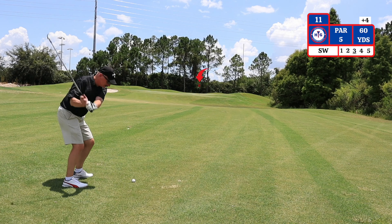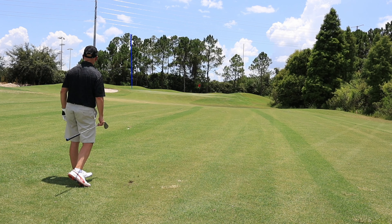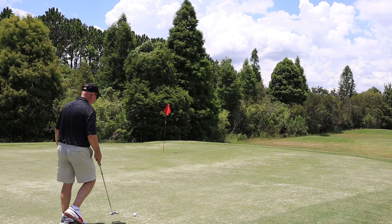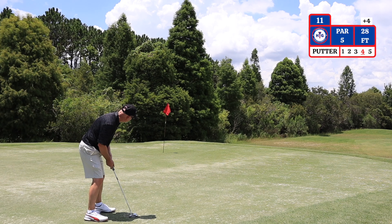My third shot here on this par 5, I have 60 yards to the pin. I'm choosing a sand wedge. The bunker on the left side does come into play and there is a false front on the green. I have a 28-foot putt for birdie here on number 11 — this is actually only the second green I've hit in regulation this round.